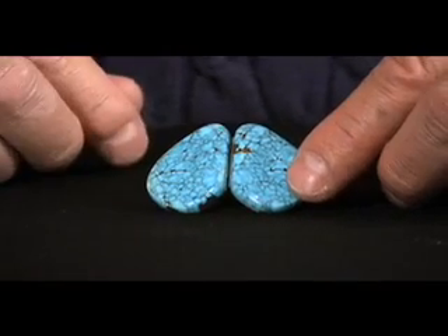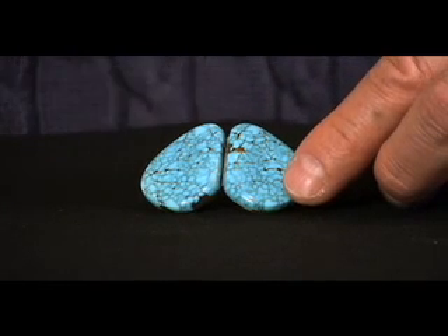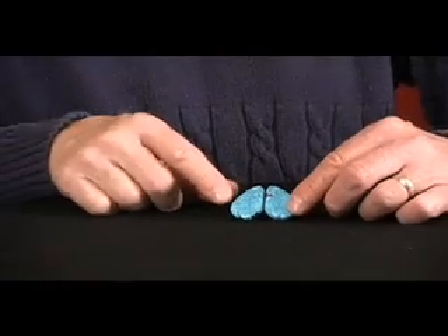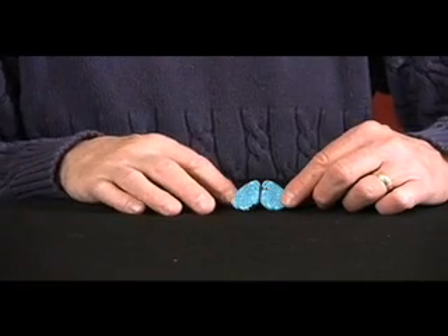This turquoise has been sandwiched. It came in a fairly thick vein. They took it and split that in half, folded it over, and then cut it to match identically. You can see that the patterns match up, which is pretty unusual — it's hard to do that.